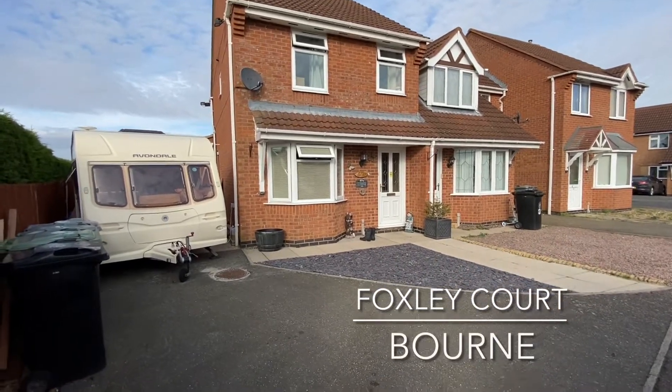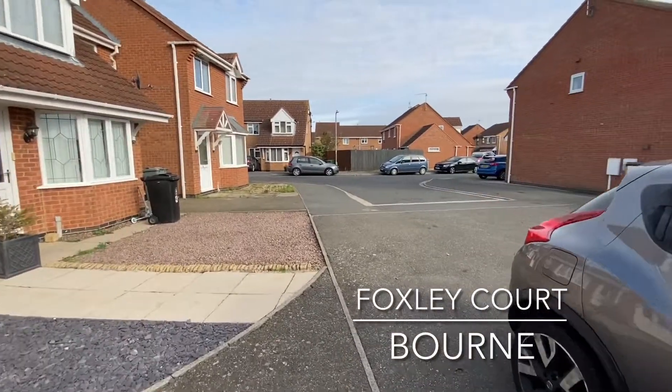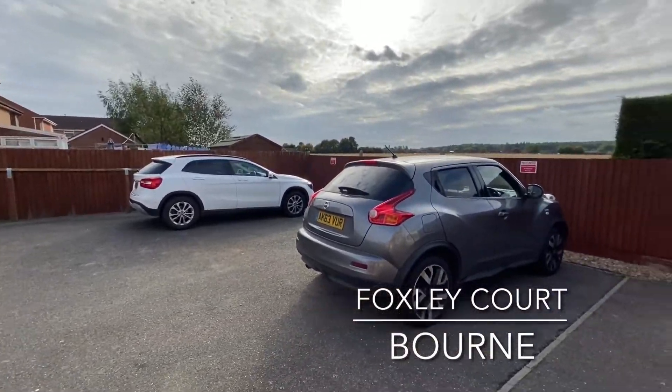Welcome to Foxley Court, a quiet cul-de-sac on the north side of Bourne, home to this extended three bedroom end terrace property, boasting ample off-road parking and stunning open field views.